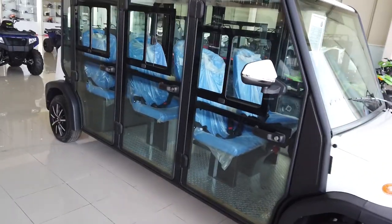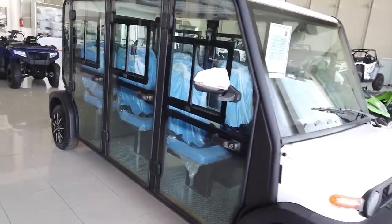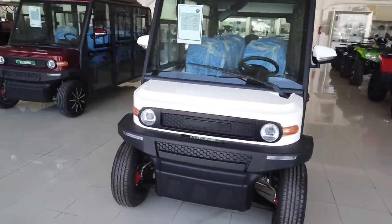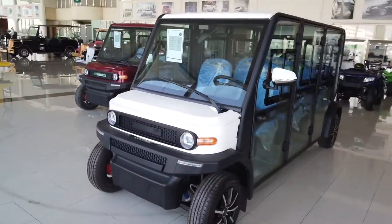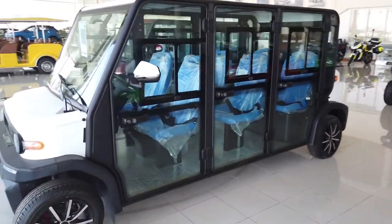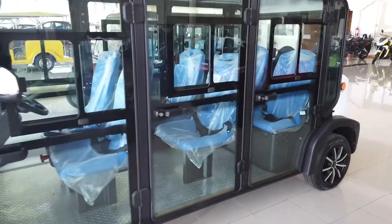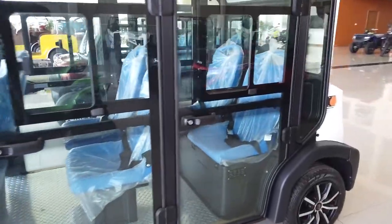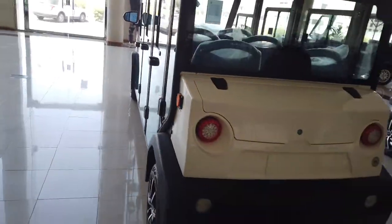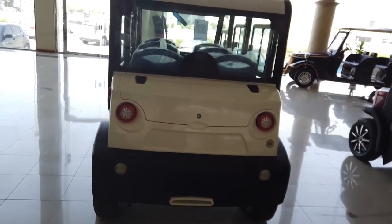Here you can see it has 3 doors, and all doors have windows made of glass. It has a very beautiful shape and design, and can carry 6 passengers. Here is the side view and the back view — it has 2 tail lights.